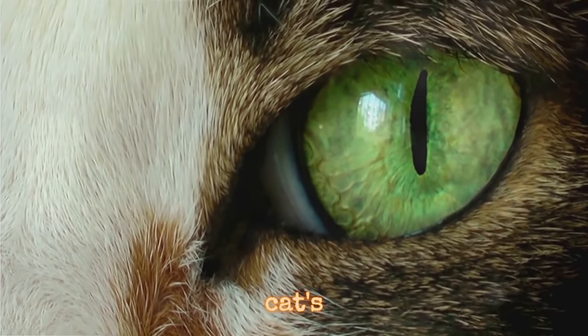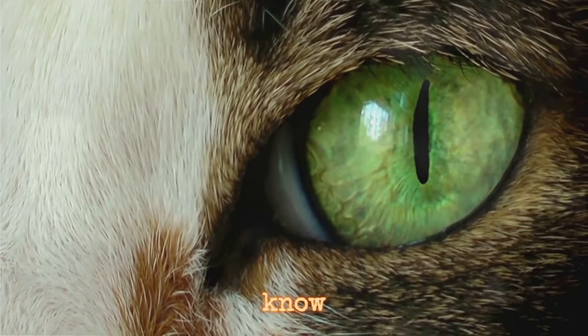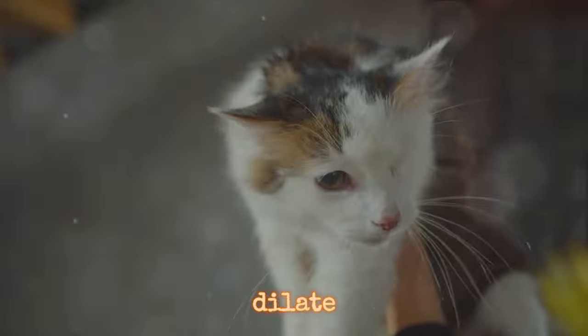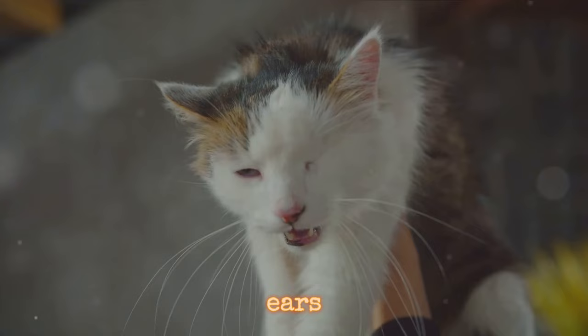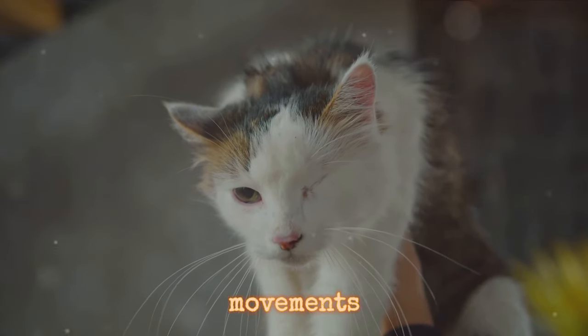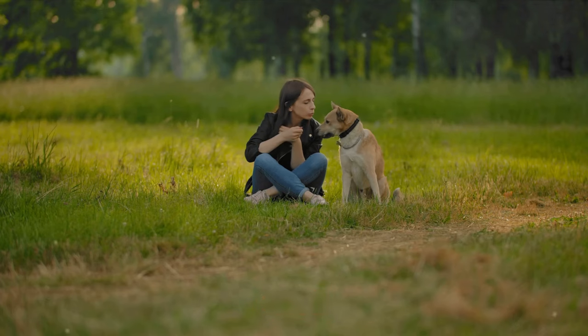And there's more to a cat's eyes than just their hypnotic allure. Did you know that a cat's eyes dilate when they're excited or scared? And those twitching or flat ears are not just random movements — they're reflections of your cat's mood.